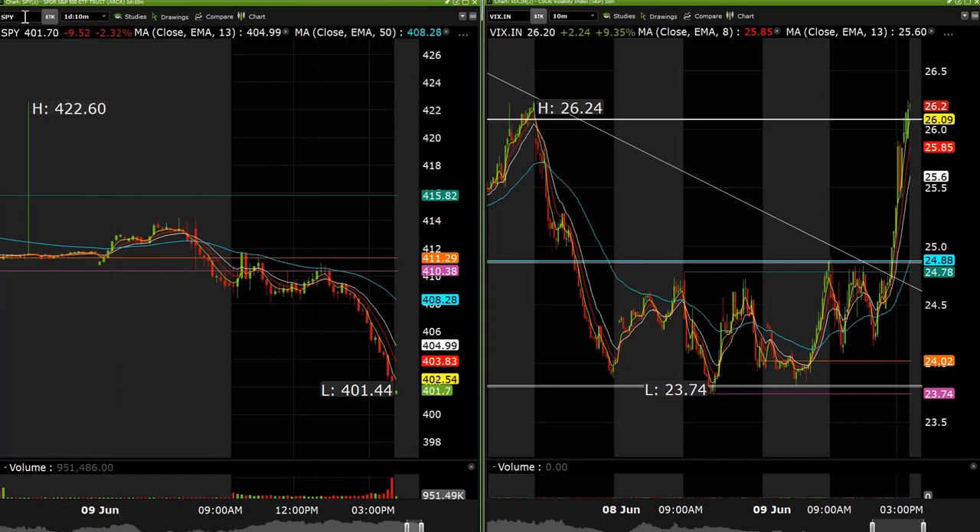It was a little bit choppy to start the day. We were bullish right out the gate. I was looking for a bounce in the market and we did get it. The market was pulling back this morning and we were hammering things on the long side, which ended up paying really nicely.